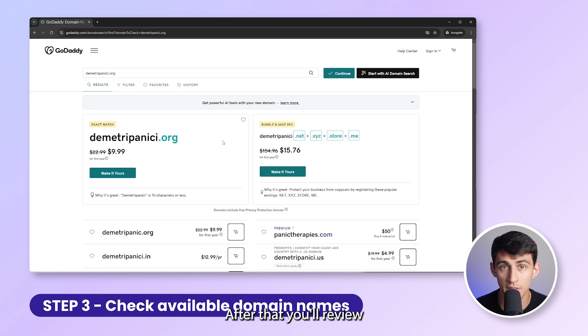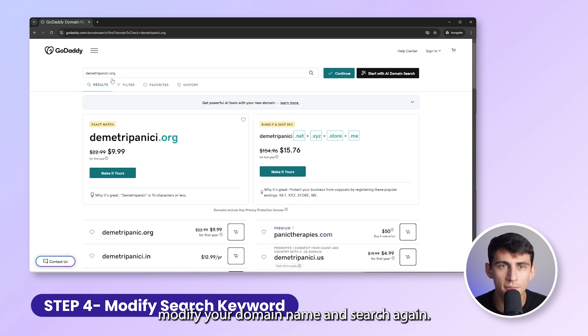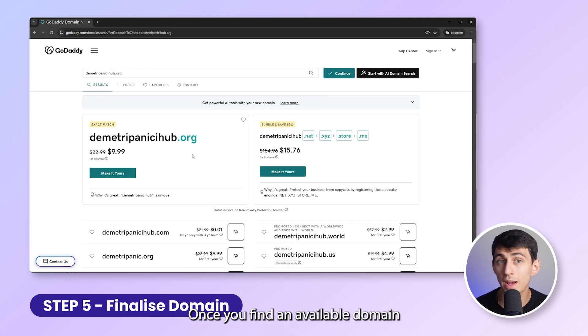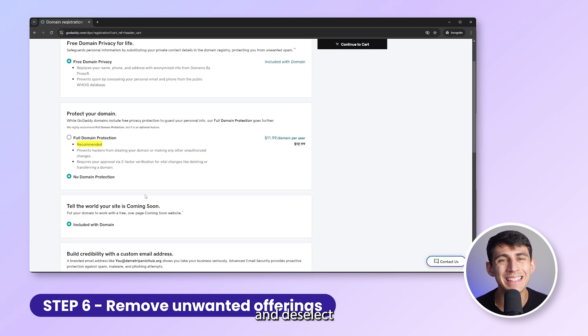After that, you'll review the available domain names and extensions. If your preferred domain isn't available, modify your domain name and search again. For instance, change it to dimitripanichihub and perform another search. Once you find an available domain you like, click on 'Make it yours' to add it to your cart.